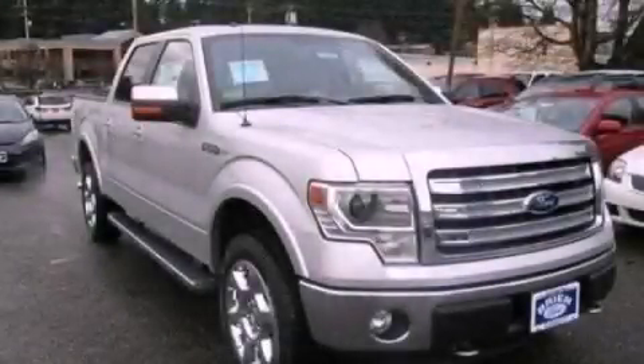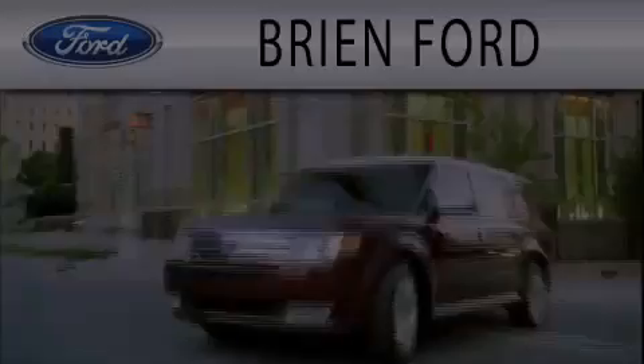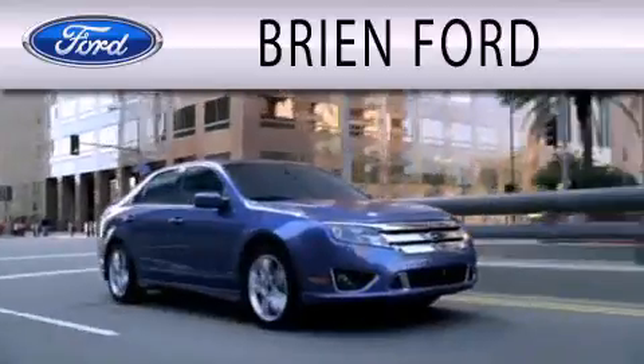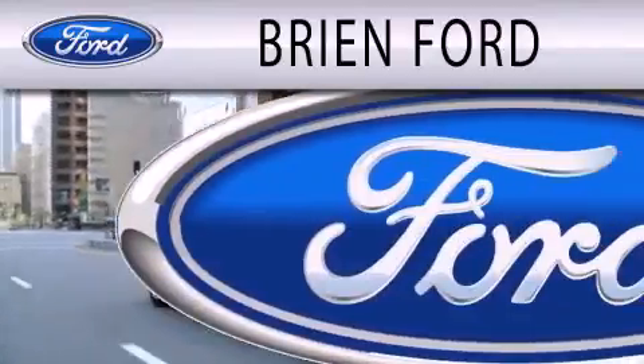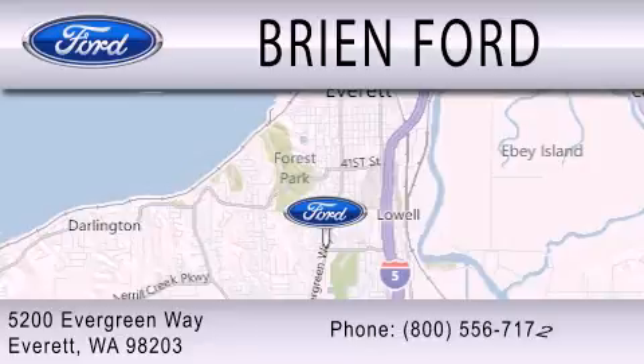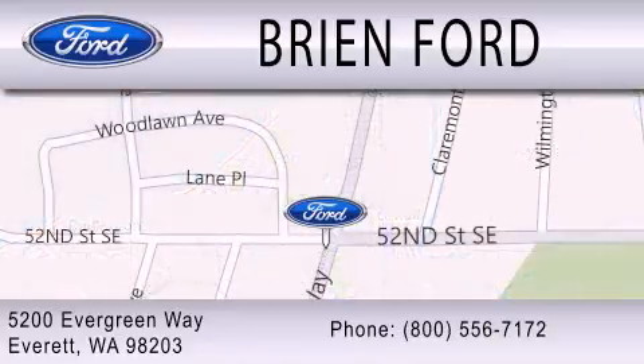Contact us today and schedule your opportunity to see this vehicle in person. Brian Ford is dedicated to doing everything possible to ensure that the experience you have selecting your next vehicle is as pleasant as possible. We're located at 5200 Evergreen Way in Everett. I'll see you soon.